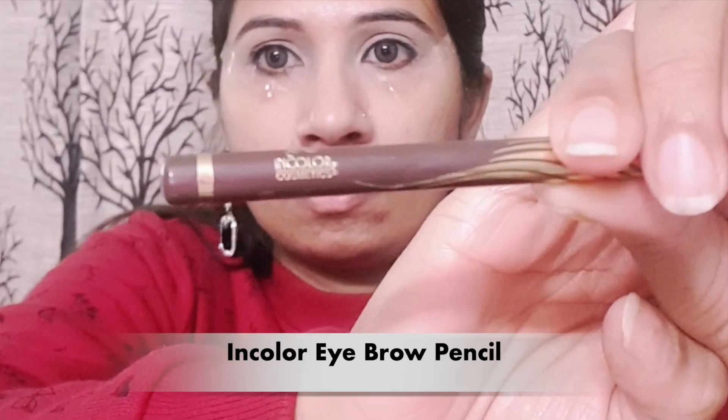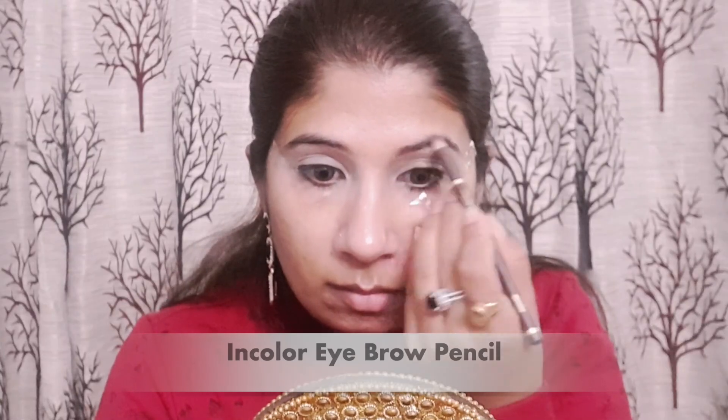Next, for eyebrows I have used In Colors Eyebrow Pencil — this is so good, you guys! I think it was around 60 rupees but it is such a nice pencil. So if you are on a budget and want to try out a good brow pencil, this is really, really nice.